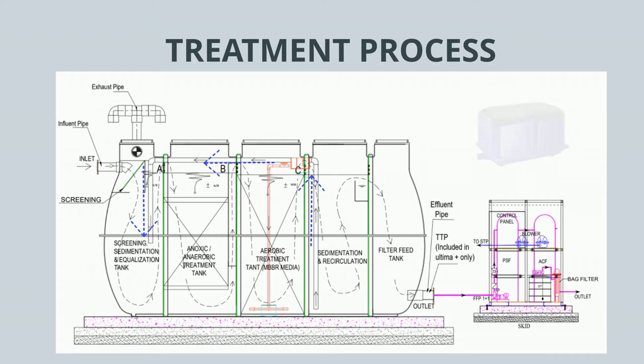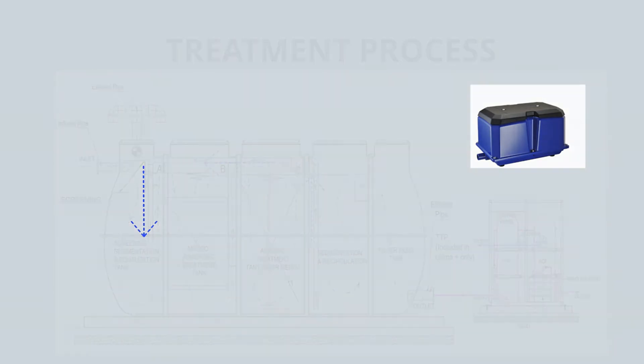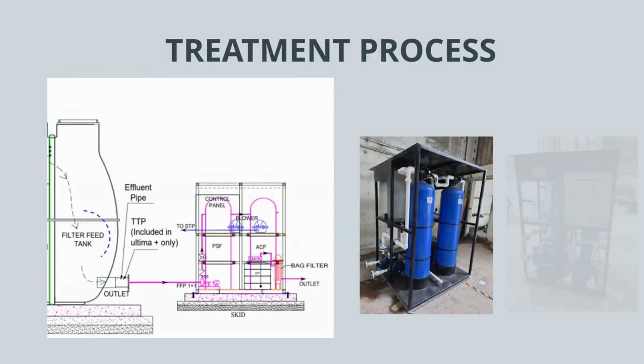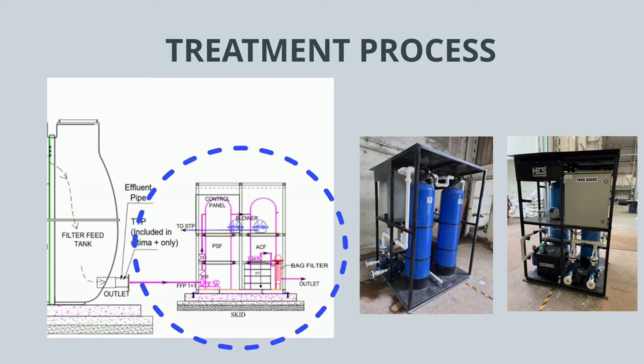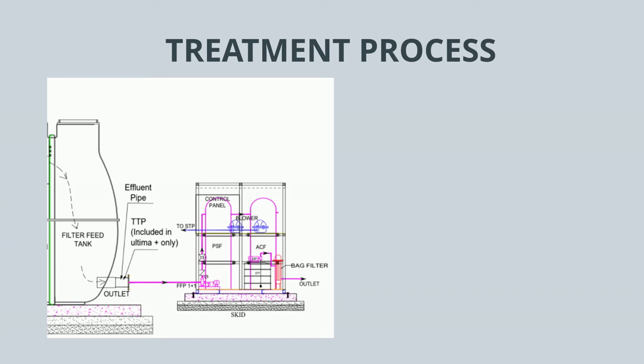The complete system is powered by magnetic diaphragm air pumps, which are exceptionally low in power consumption and can save up to 80% in power consumption. The treated sewage is then stored in our inbuilt filter feed tank and fed into our skid-mounted tertiary treatment plant, which consists of a pressurized sand filter, activated carbon filter, bagged filter, and a dosing system, along with the necessary control systems.